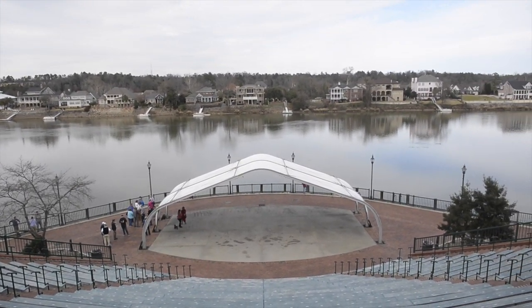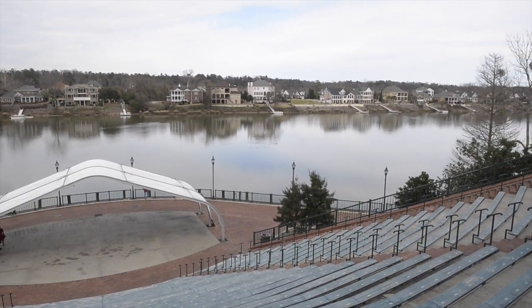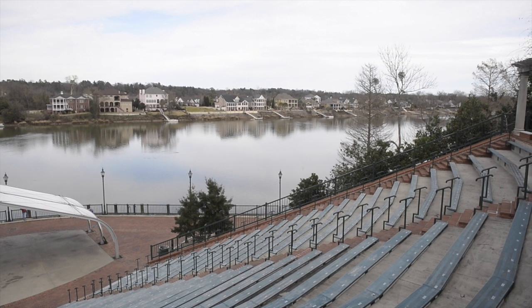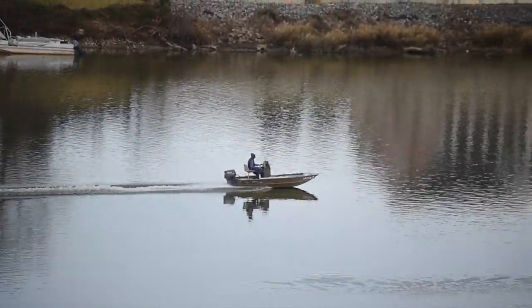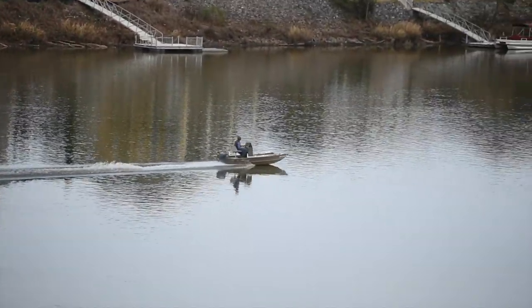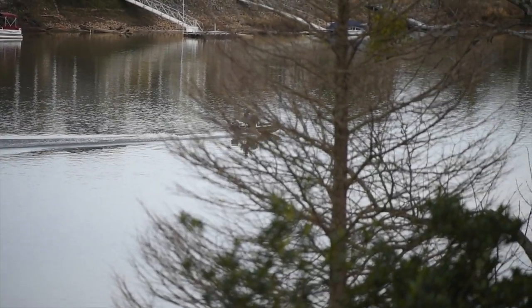The Water Infrastructure Improvements for the Nation Act recognized that and deauthorized the structure, but also recognized that the pool was important for people in Augusta. So it directed us to do one of two things: either repair just the lock wall — the New Savannah Bluff Lock and Dam — and modify the structure so fish could get past it, or replace the structure with a water-damming device, in this case a fixed weir, that would allow fish to get upstream but also retain the pool for Augusta.